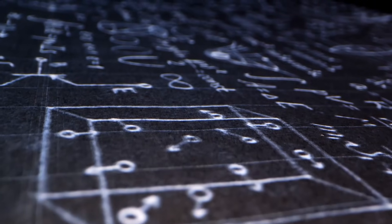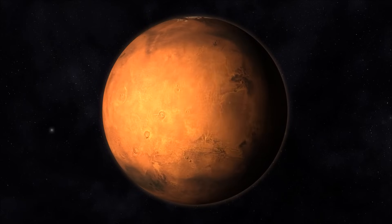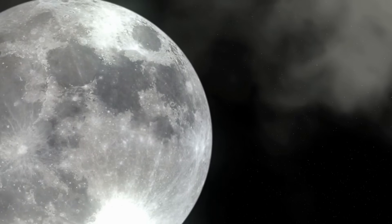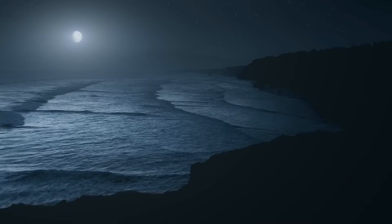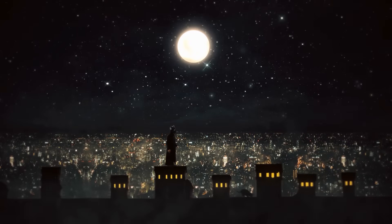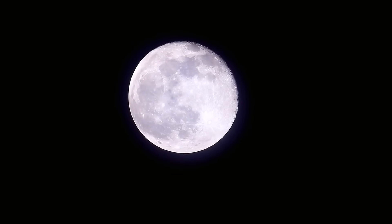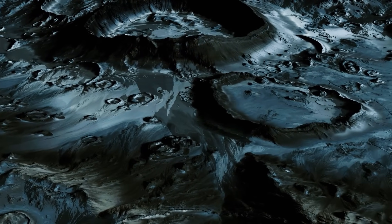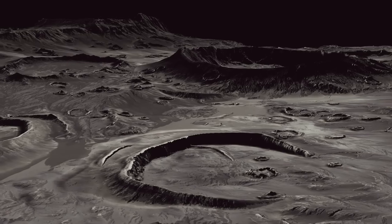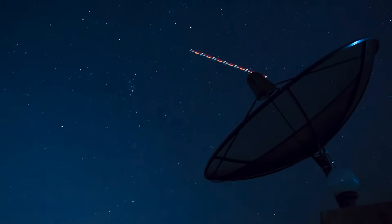The so-called impact theory is based on the assumption that a body about the size of Mars once crashed into the young Earth, hurling material into space from which the moon was formed. In this case, the satellite would not only be a dusty companion, but a cosmic archive telling us what our planet looked like billions of years ago. The two sides of the moon show striking differences: the front side is adorned with dark lowlands of solidified lava known as Mare, while such structures are much rarer on the backside. The same applies to lunar mountains and rills.